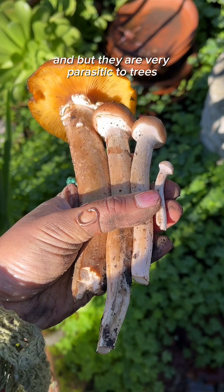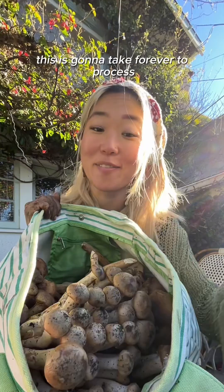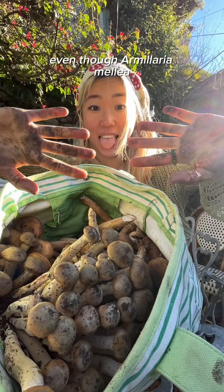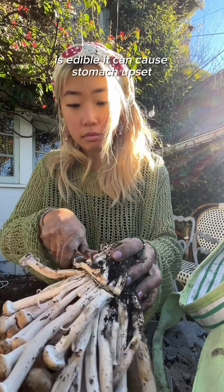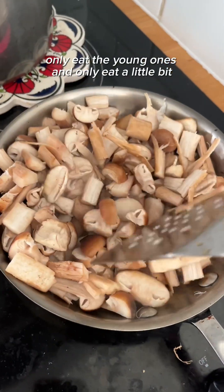But they are very parasitic to trees, so you are doing a tree a favor by eating them. This is going to take forever to process. Even though Armillaria Mellea is edible, it can cause stomach upset, so make sure to cook them very thoroughly, and if it's your first time, only eat the young ones and only eat a little bit.